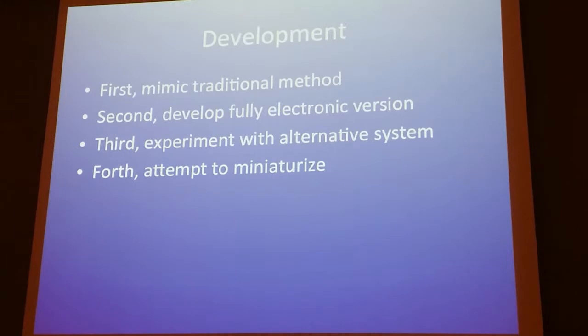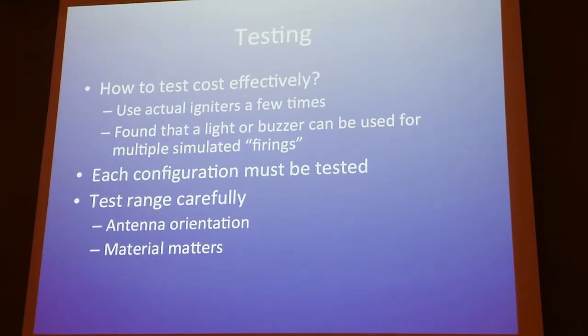First I wanted to see what the guys who did use 72 MHz in the past were doing — how did they work their systems? I wanted to mimic that. Then I wanted to see if I could go all-electronic, because normally they use mechanical methods of triggering. Then I wanted to see if I could use alternative systems, because none of those would work in low power — they're just too bulky. Then I wanted to miniaturize.